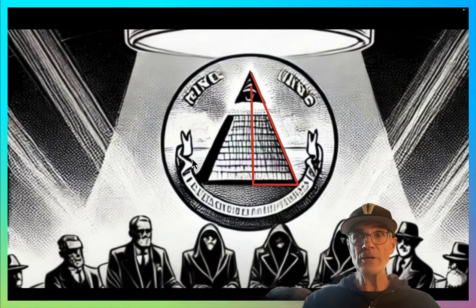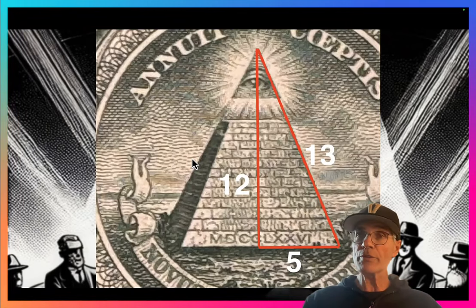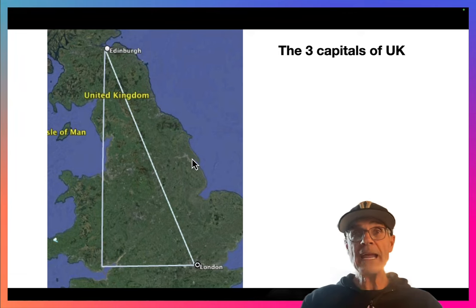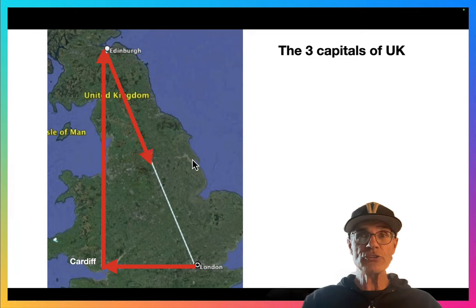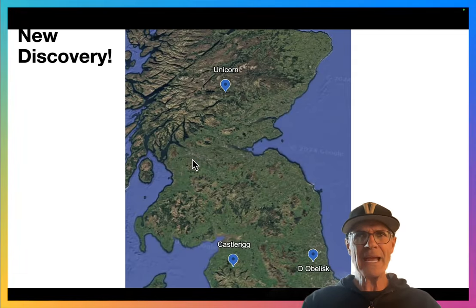The American dollar bill is famous for having a 5-12-13 triangle on it. The three capitals of the UK — Edinburgh, London, and Cardiff, Wales — also form a 5-12-13 triangle. Amazing! Who designed that? How does that happen?